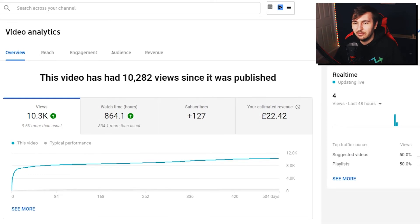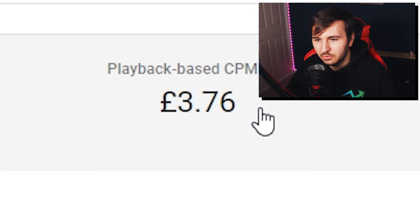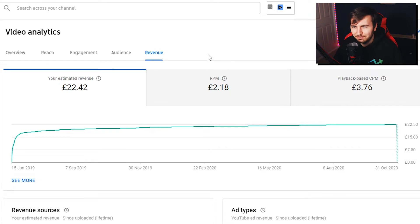Moving on to episode 4, this got 10,300 views and £22 in revenue — pretty good. The CPM was lower on this one and the RPM was slightly higher. I'm not really sure how to explain why this one earned a bit more than the others even though the views were less; it earned about the same level even with a lower CPM. Episode 4 made me a total of £22.42, with 40p YouTube Premium and £22 in normal ad revenue.